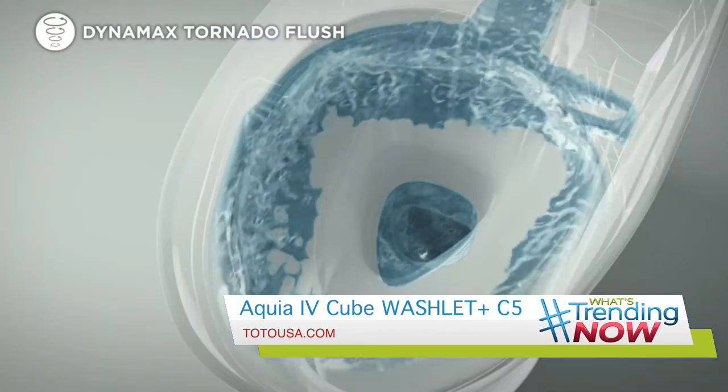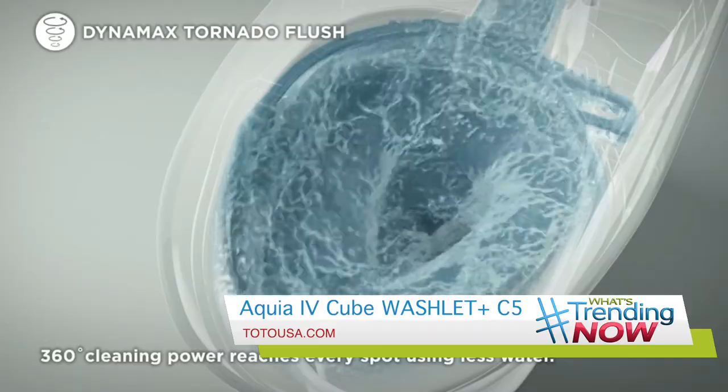They also announced the Acquia 4 Cube Washlet Plus C5 integrated bidet toilet with bowl cleaning technologies that provide clean synergy. From a premist spray to the Dynamax Tornado Flush System, it removes waste effectively and cleans every inch of the bowl and rim.